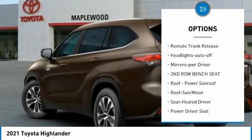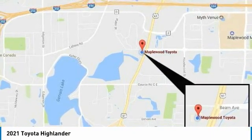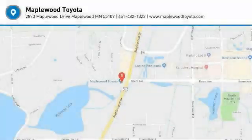Daytime running lights, remote keyless entry, fog lights, remote trunk release, headlights auto off, mirror memory. This beauty is sure to make you the talk of the neighborhood, so call or drop in for a test drive today.